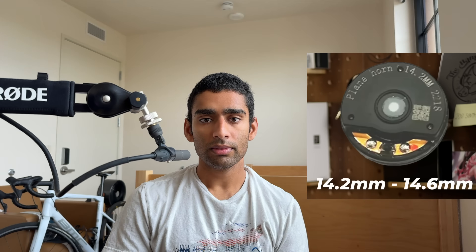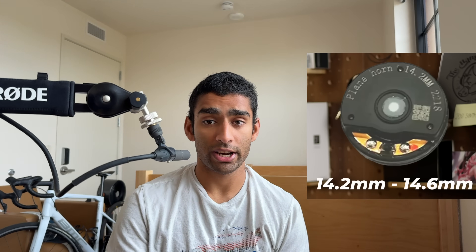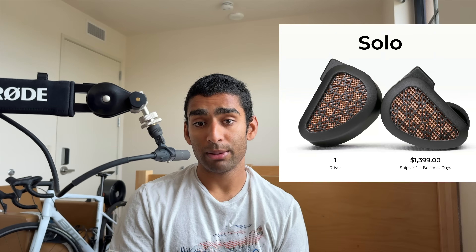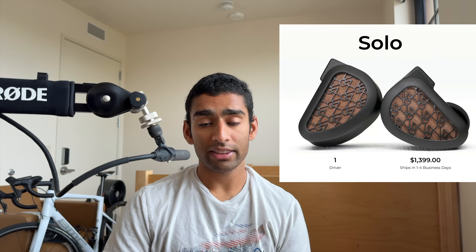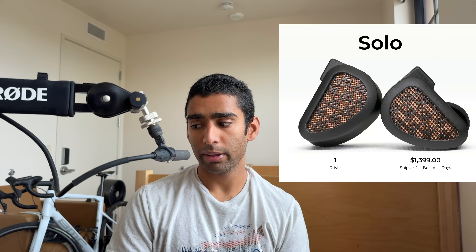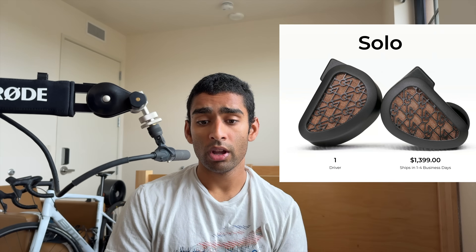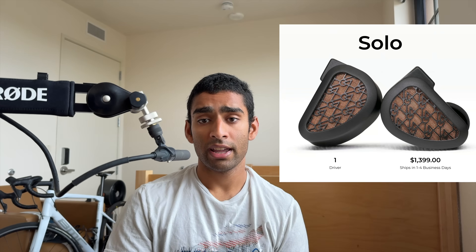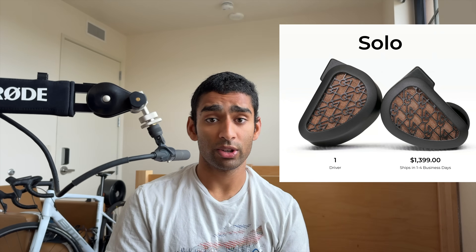The next thing Chronicle talks about is the state of the planar IEM driver market, and how most manufacturers are all using the same driver developed by 7Hz or some other Chinese company. You even have examples like 64 Audio charging over a thousand dollars for the same driver. I thought this was a bit misleading because there is unique technology in the 64 Audio Solo which goes beyond the scope of the driver, and this actually somewhat makes it more justified for the cost.